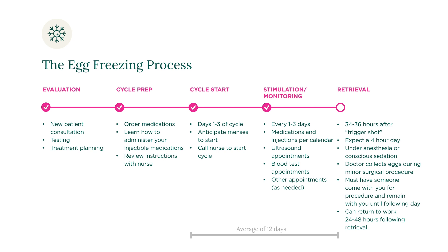You will be able to return to work 24 to 48 hours following retrieval. You will receive an update from the embryologist on the same day as your egg retrieval, letting you know how many mature eggs were collected by your doctor. You will receive a second update from the embryologist the next day with a report of how many mature eggs were successfully frozen.